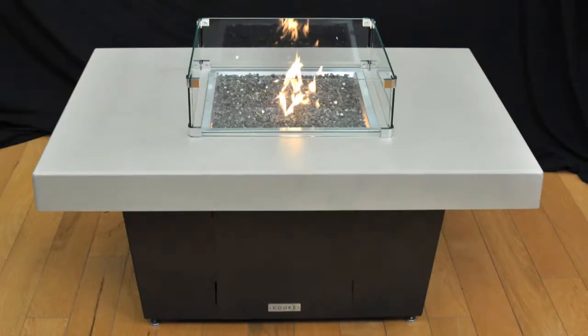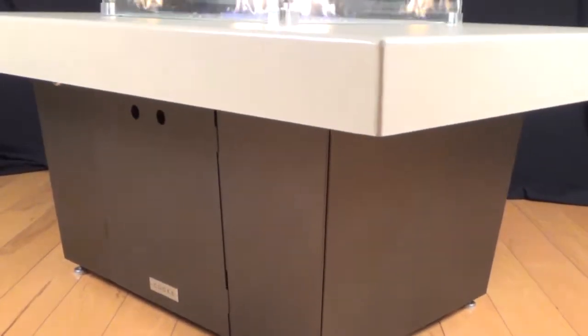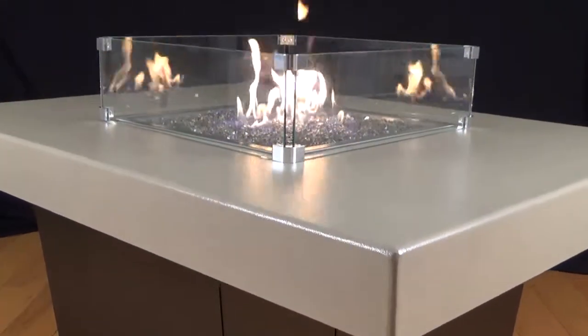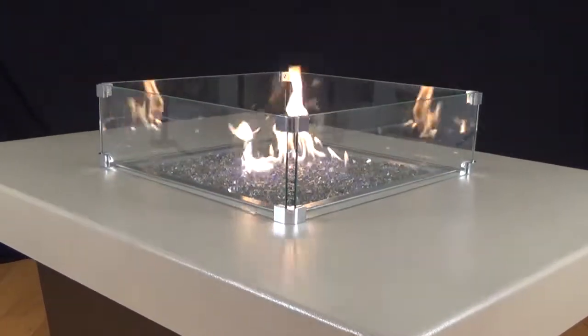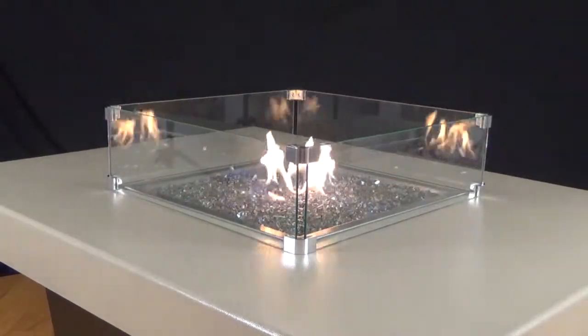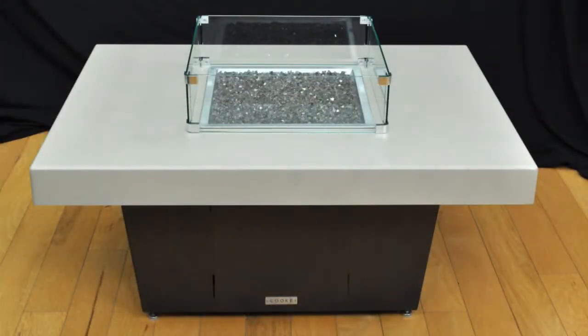The Exotic Flames Flame Crest Fire Table is proudly manufactured in the USA. Shown here with a bronze base and a 48 by 36 by 4 inch beige top. Granite tops are also available. It comes with bronze reflective fire pit glass and a low profile stainless steel cover for the fire pit glass.